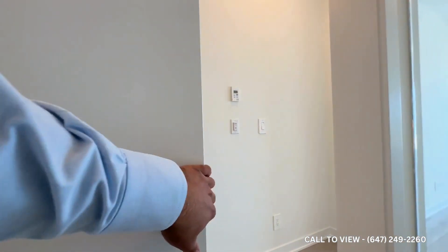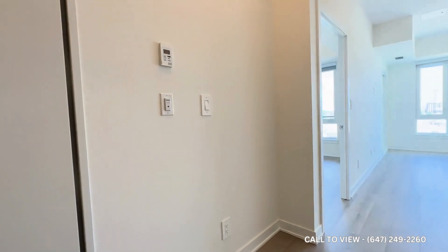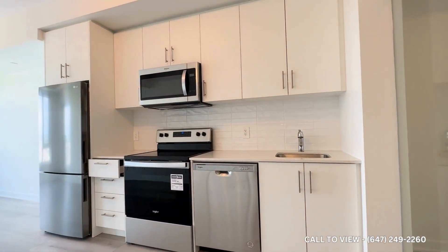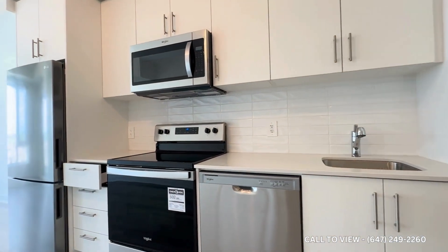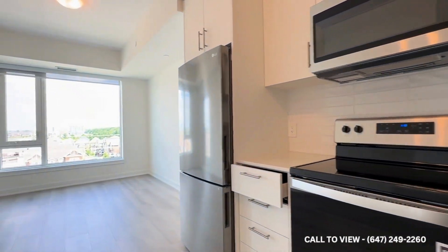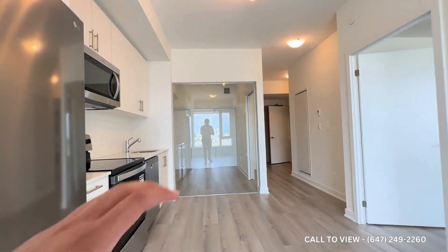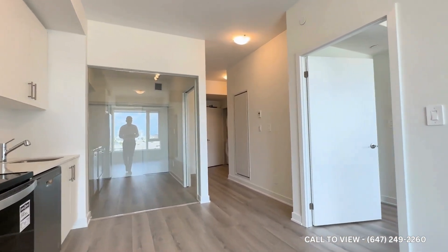And you get this nice sliding barn door. Moving on throughout the unit, in the kitchen you have tons and tons of cabinet space, stainless steel appliances, quartz countertops, and a beautiful backsplash as well. This is considered an eat-in kitchen, so over here you can put in a dining table which can comfortably seat up to six people.